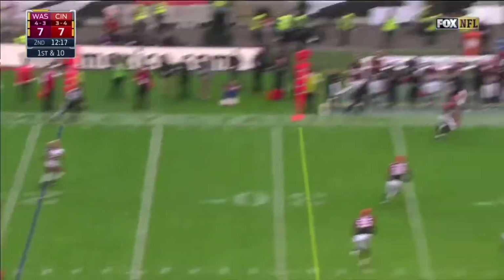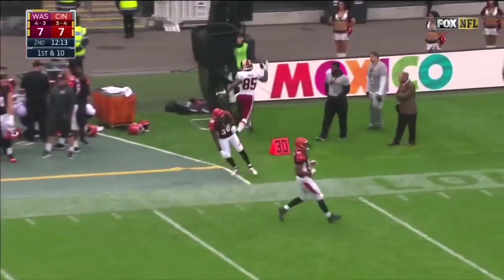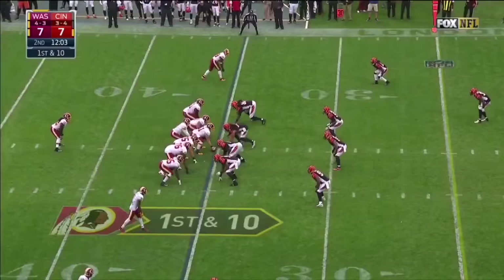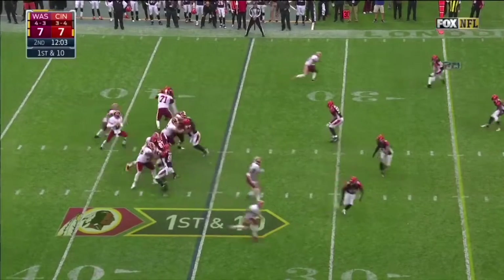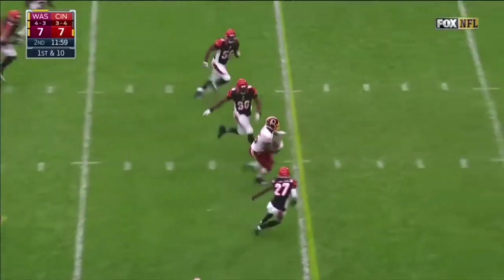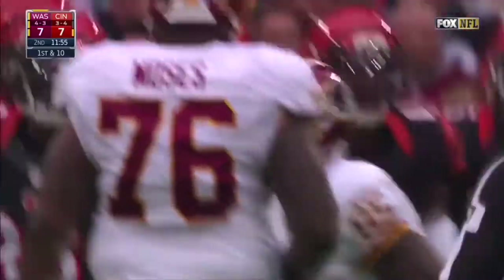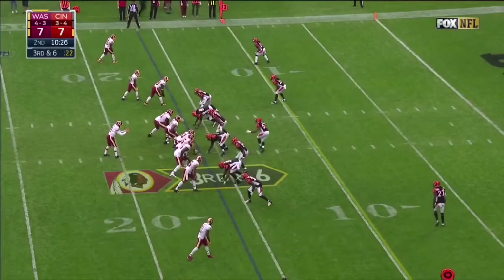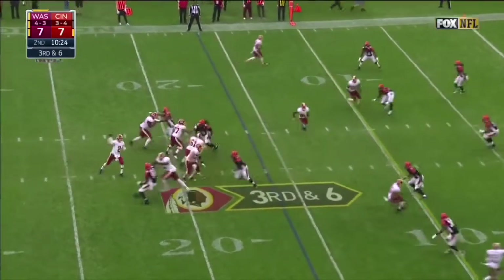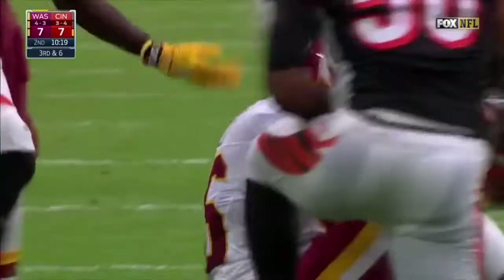Cousins with all kinds of time on first down, and the catch is made by tight end Vernon Davis at the 35. Cousins underneath — it's Davis once again, and Vernon Davis picks up another Washington first down. Cousins throws and it's complete for another first down.